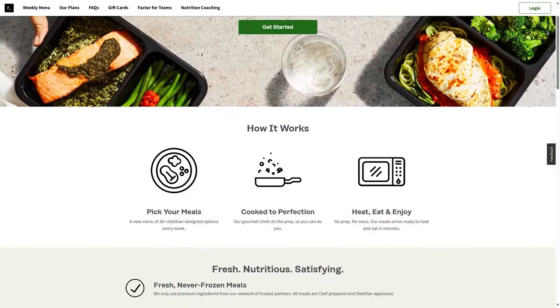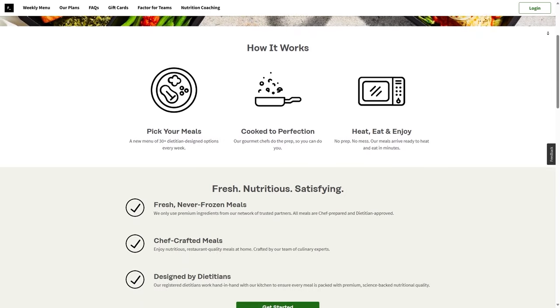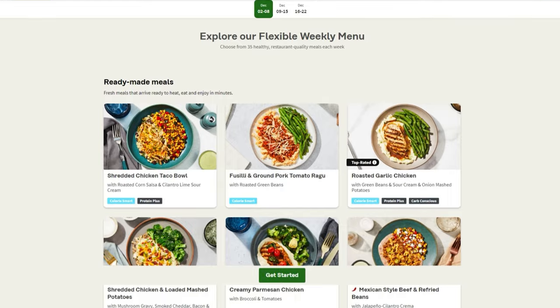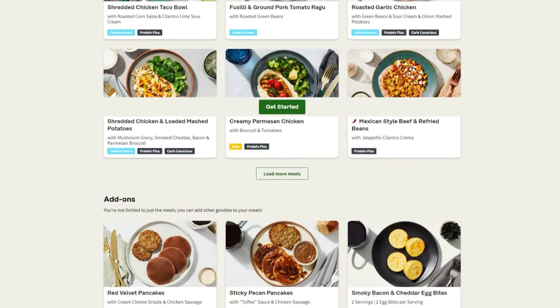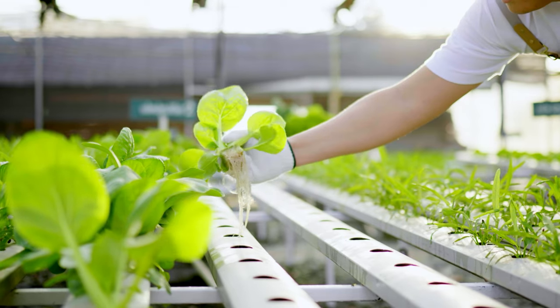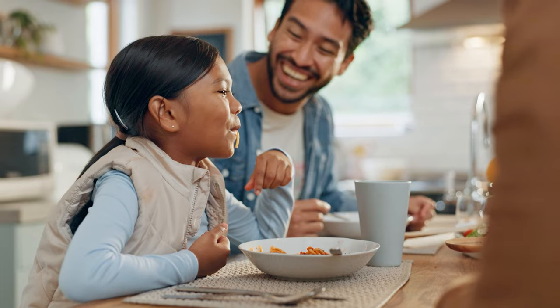For those of you who might not be totally familiar, Factor 75 — or just Factor as they go by now — is a meal delivery service that delivers completely pre-cooked, ready-to-eat meals. With a strong emphasis on health and well-being, they work with dieticians and chefs to deliver meal options that taste good and are nutritionally balanced. Something that sets them apart is their commitment to using organic ingredients wherever possible, so you don't have to worry about GMOs, hormones, or preservatives.